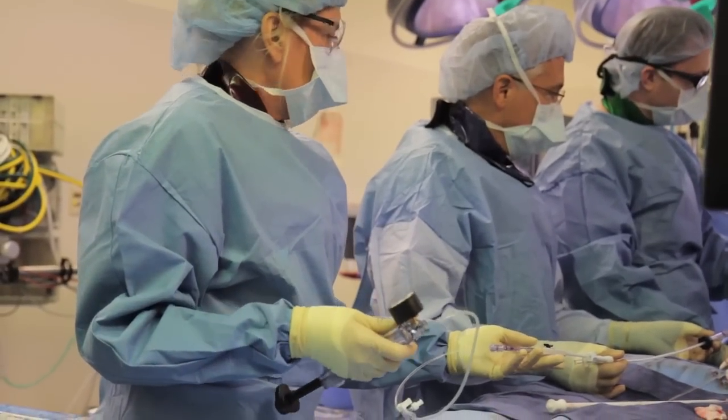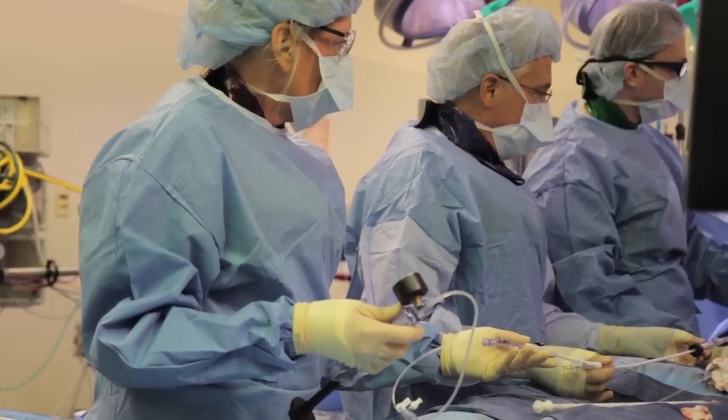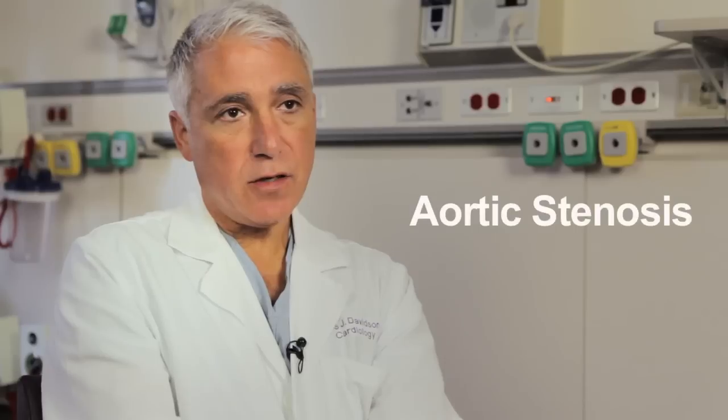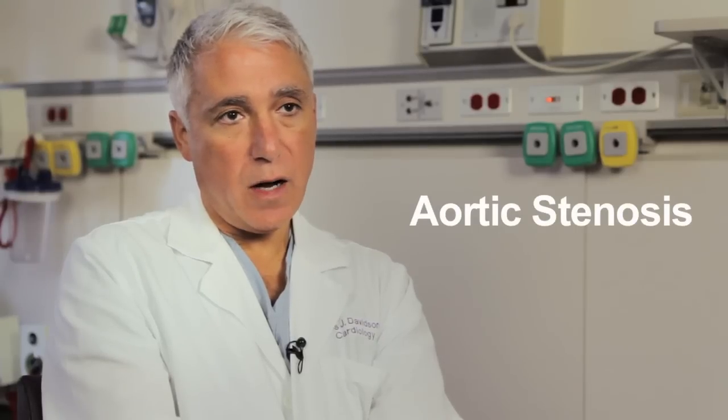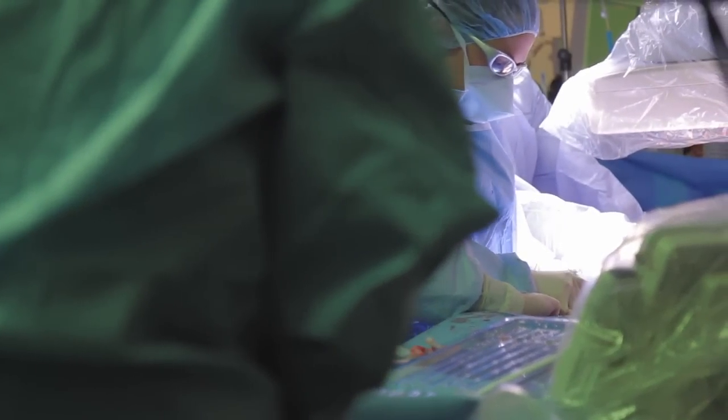Transcatheter aortic valve replacement, as it's currently indicated in the United States, is for patients with tricuspid severe symptomatic aortic stenosis who are high risk or inoperable. It's going to improve their survivability over medical treatment because they cannot have surgery and TAVR is their best option. It will improve their survivability by over 50%.